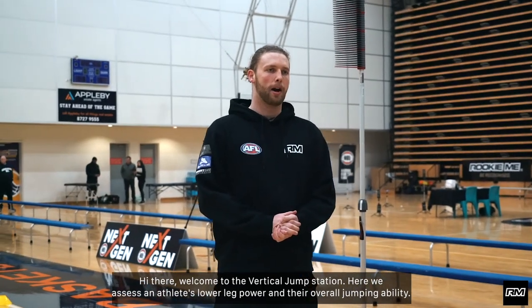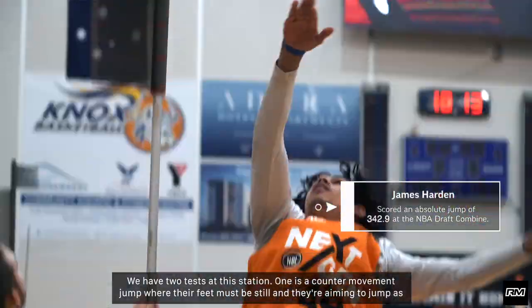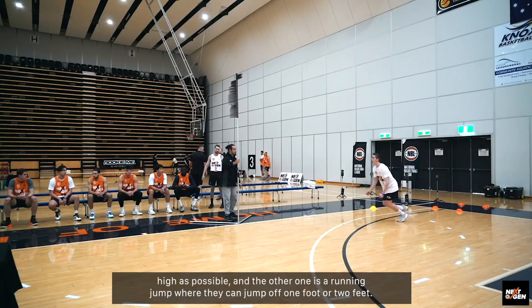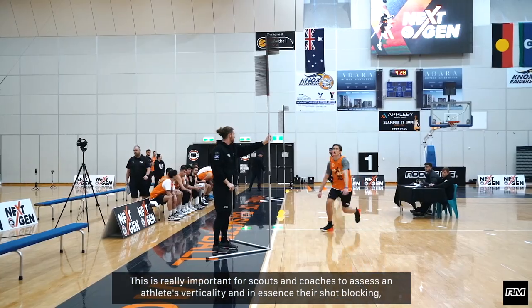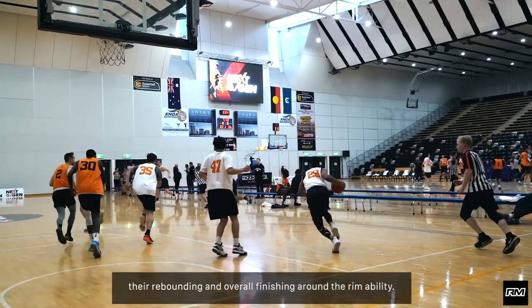Welcome to the Vertical Jump Station. Here we assess an athlete's lower leg power and their overall jumping ability. We have two tests at this station. One is a counter movement jump where their feet must be still and they're aiming to jump as high as possible, and the other one is a running jump where they can jump off one foot or two feet. This is really important for scouts and coaches to assess an athlete's verticality — in essence their shot blocking, their rebounding, and overall finishing around the rim ability.